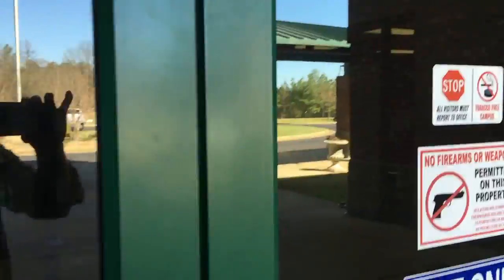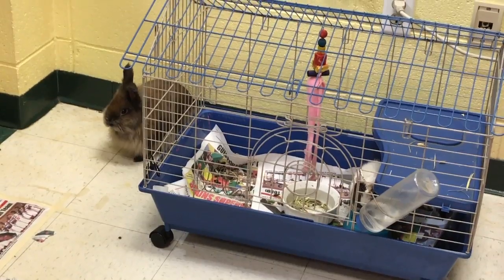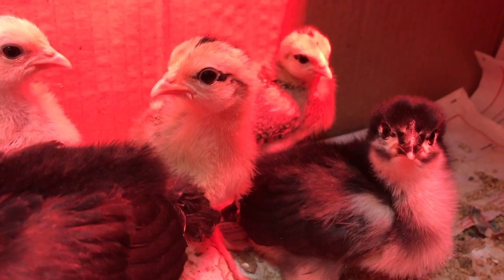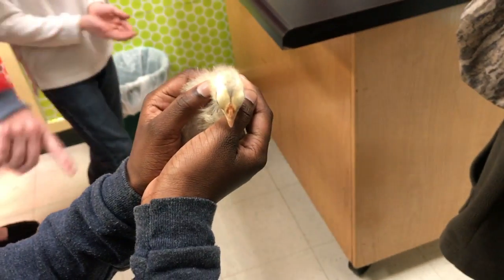Today we're visiting Grenada Upper Elementary School's award-winning discovery lab, where students perform hands-on experiments in math and science class. Miss Taylor Buchanan runs the lab and she recently showed students how chicken eggs are incubated and hatched. The chicks are extremely popular among the kids.